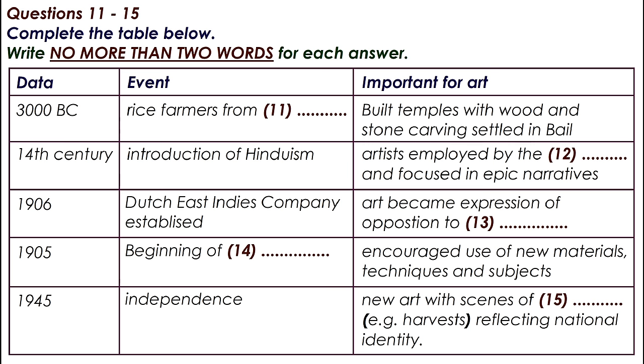They probably originally came from China, and in Bali, they cultivated rice and built temples ornamented with wood and stone carvings and statues. The Hindu religion was introduced in the 14th century AD, and this has remained the main religion on the island. This was an important period in the artistic development of the island, when sculptors, poets, priests and painters worked together in the service of the ruling families.